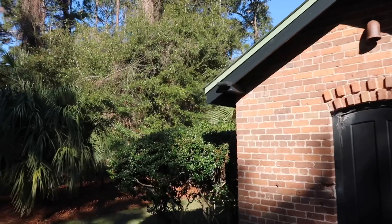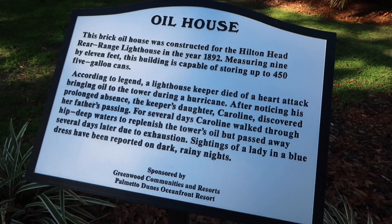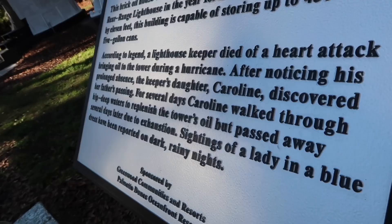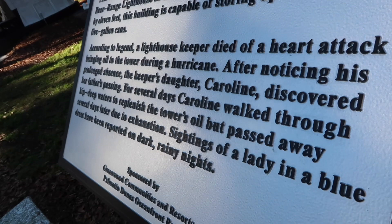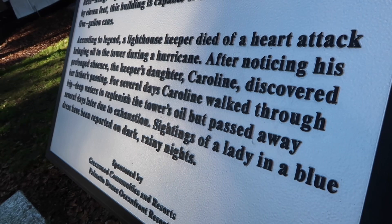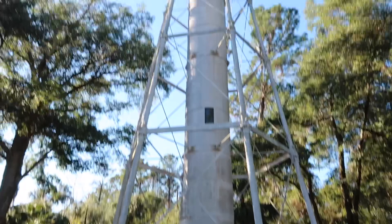This is the oil house. I'm very thankful for these information placards. Constructed back in 1892, it stored 450 five-gallon cans of oil. According to legend, the lighthouse keeper passed away of a heart attack bringing oil to the tower during a hurricane, and his daughter Caroline continued his work. But she eventually perished of exhaustion. She was wearing a blue dress, and sightings of a lady wearing a blue dress have been reported on dark, rainy days.